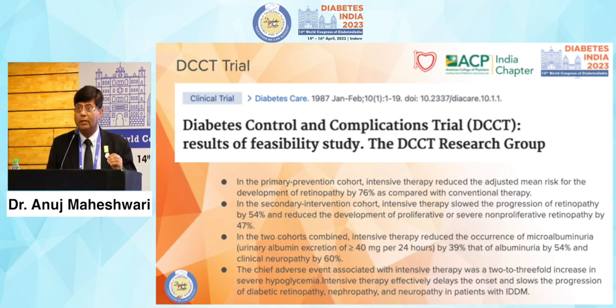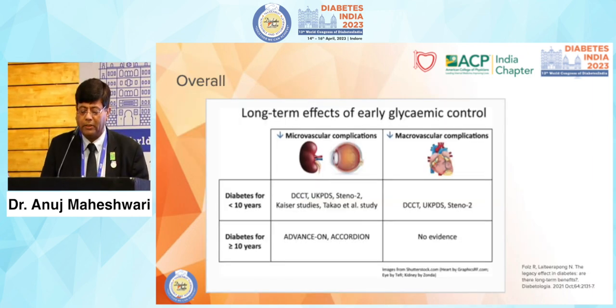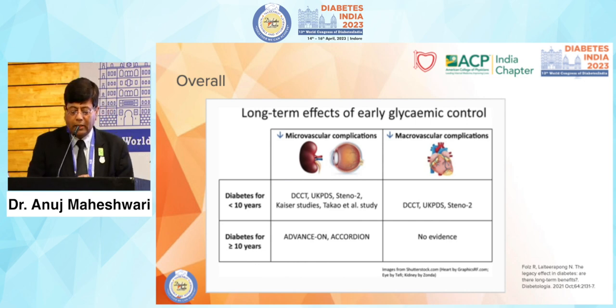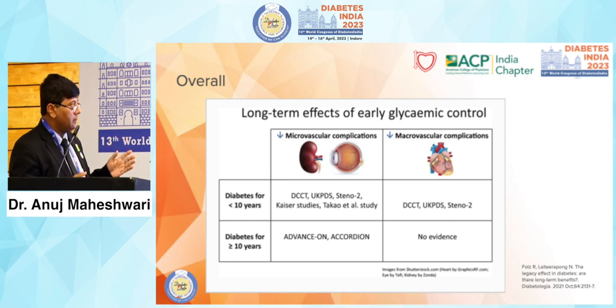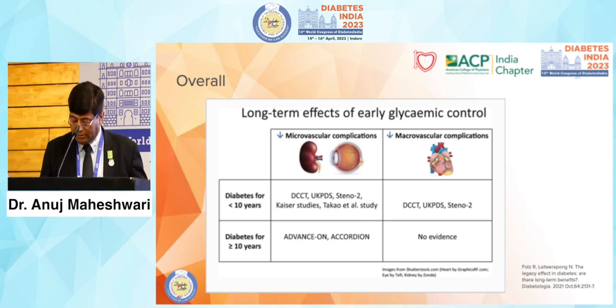This trial was done in type 1 diabetes patients, demonstrating that good management of hypertension and blood pressure in type 1 diabetes makes a significant difference as far as complications are concerned. The chief adverse event was a two to three-fold increase in severe hypoglycemia, but intensive therapy effectively delays the onset and slows the progression of diabetic retinopathy, nephropathy, and neuropathy. Long-term early glycemic control pays well and keeps patients much healthier for longer.